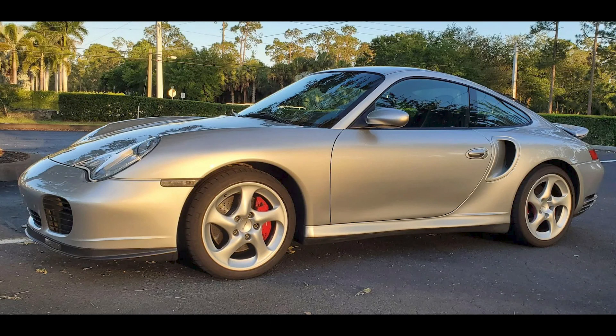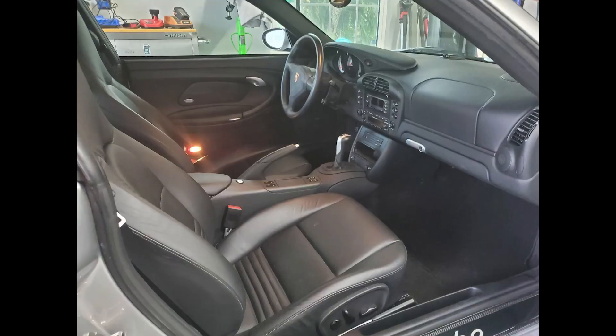Antarctic Silver, 10,000-mile 2003 911 Turbo Coupe X50 sold for $93,000. Too much of a premium for a low-mile X50, in my opinion — this was well sold.